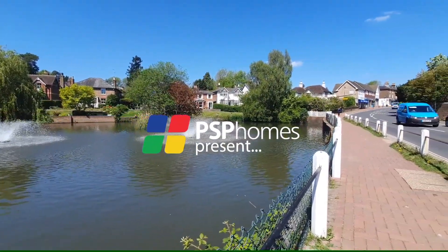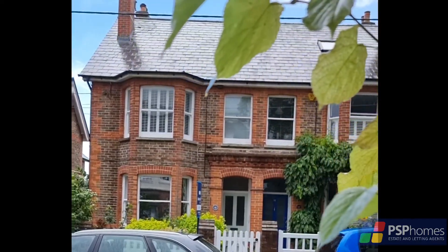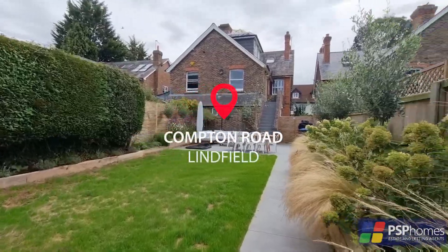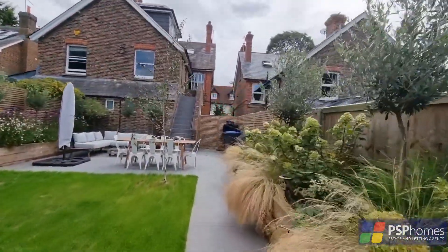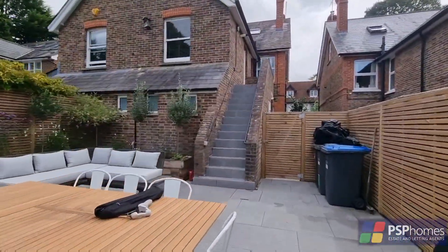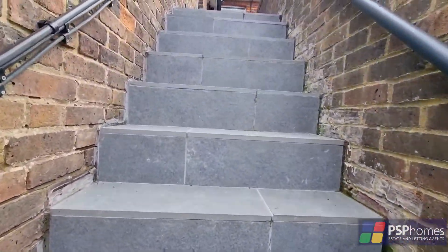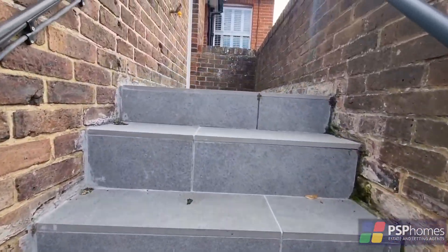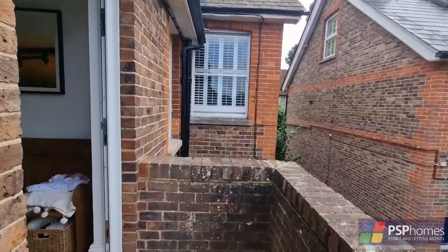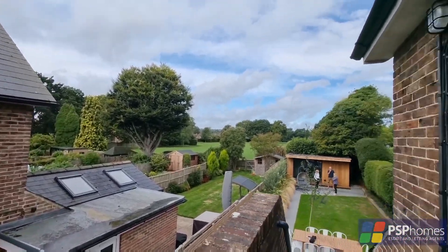PSP Homes are delighted to introduce number 47B Compton Road, a simply stunning masonette forming part of this gorgeous bay-fronted Edwardian semi-detached home in one of Linfield's most prestigious roads. The property enjoys an 80-foot private west-facing garden as well as its own private entrance, and will surely appeal to any lover of period property, enjoying the most pleasant outlook over Pickers Green.